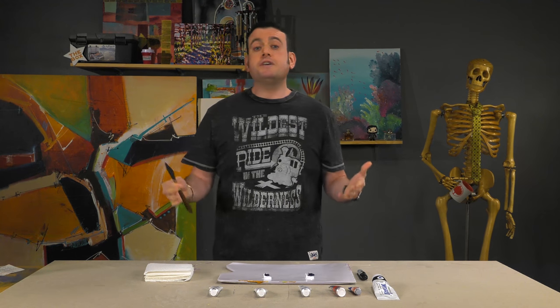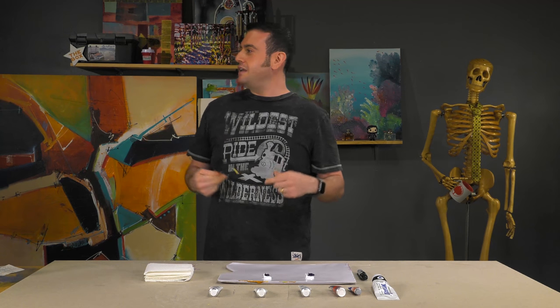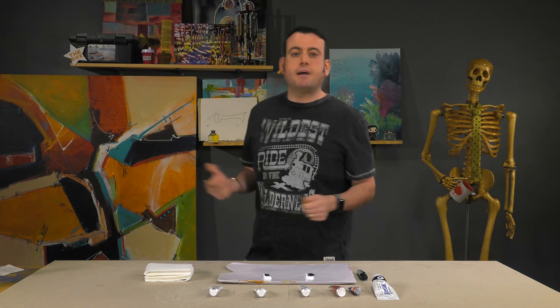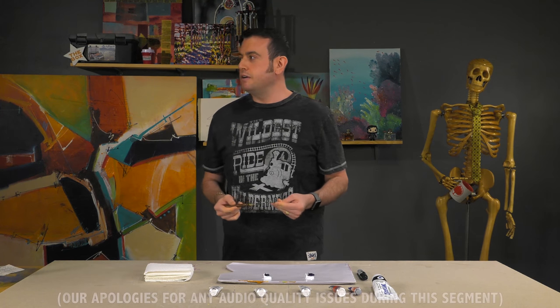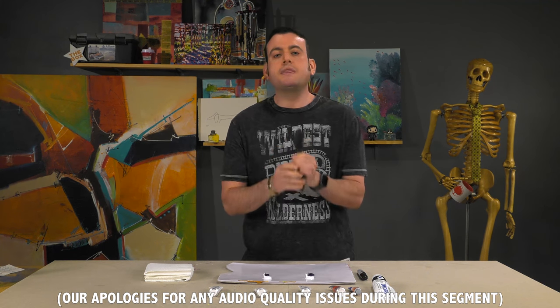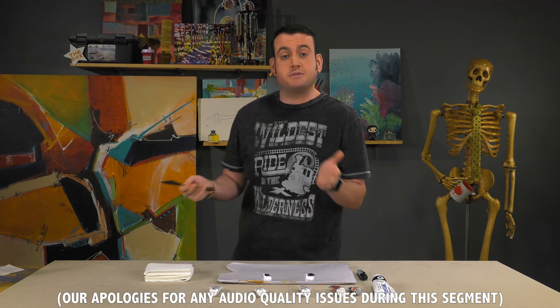When do you get Crayola crayons? When you get crayons as a kid, they have interesting names like Canary Yellow or Blueberry, Fire Engine Red. The thing is, as we get older, we should have consistency with our coloring names — but that's not the case.